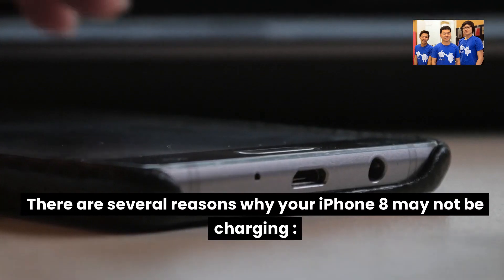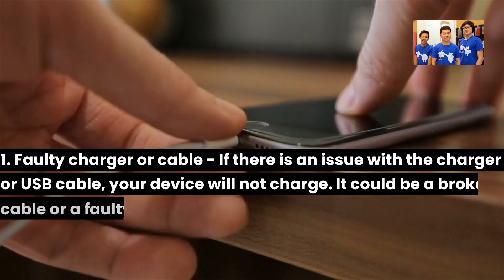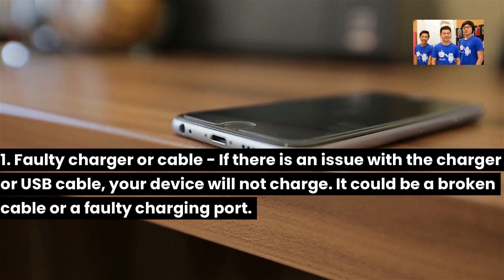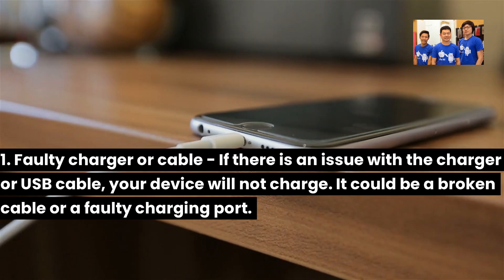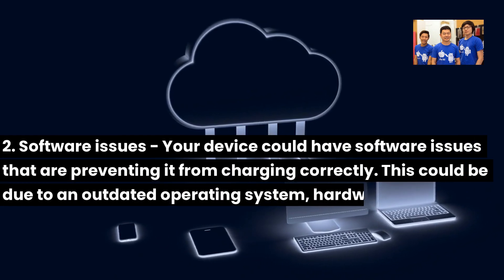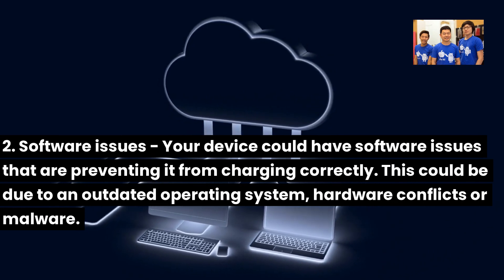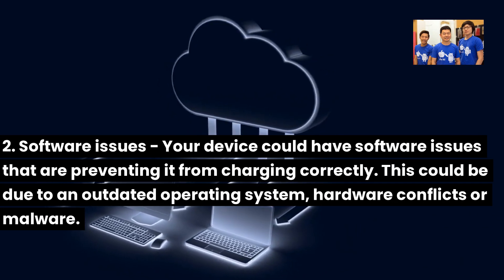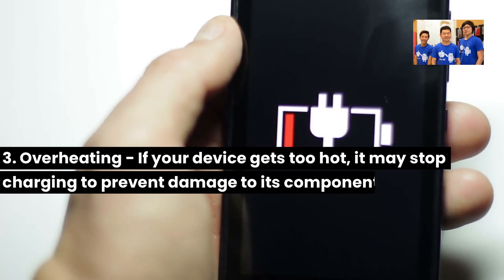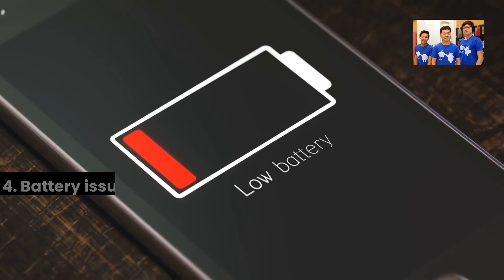There are several reasons why your iPhone 8 may not be charging. One: faulty charger or cable — if there is an issue with the charger or USB cable, your device will not charge; it could be a broken cable or a faulty charging port. Two: software issues — your device could have software issues preventing it from charging correctly, due to an outdated operating system, hardware conflicts, or malware. Three: overheating — if your device gets too hot, it may stop charging to prevent damage to its components.